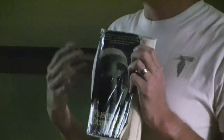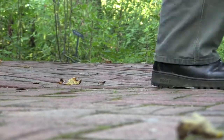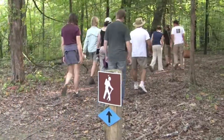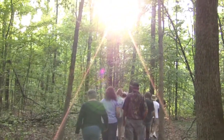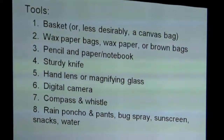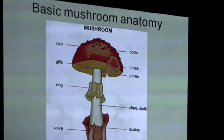Led by University of Mississippi biologist Jason Hoeksema, nearly a dozen area residents recently participated in a mushroom excursion on the old plantation site. It was there they were provided with strategies for collecting and identification of fungi, the proper tools needed to search for fungi, as well as the basic anatomy of fungi.